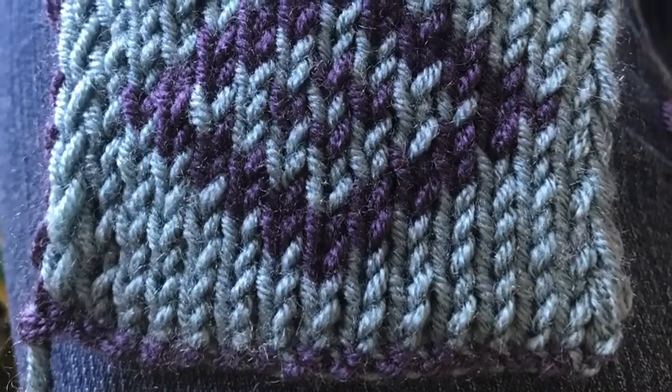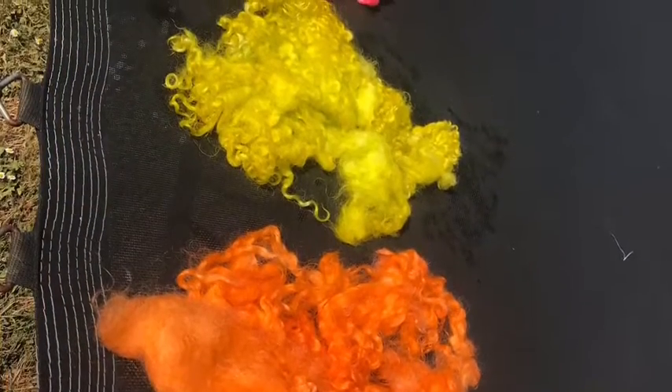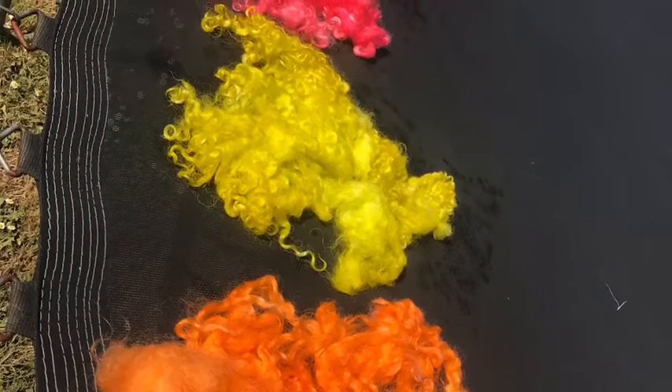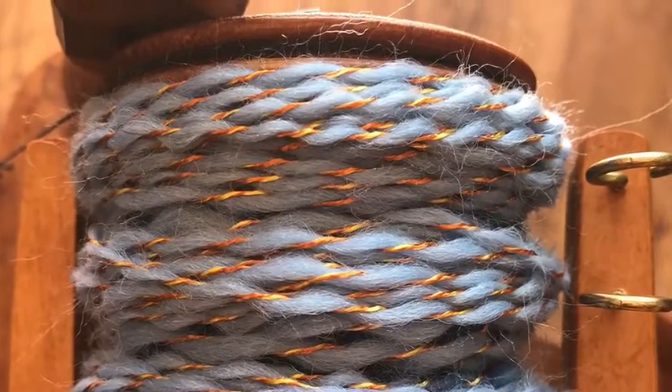There it is. So the locks I dyed are now drying on the trampoline in the sunshine. I also plied some yarn that I spun yesterday. Look how full that bobbin is.